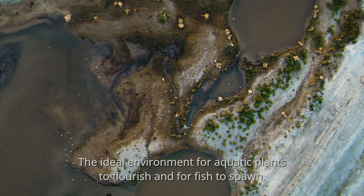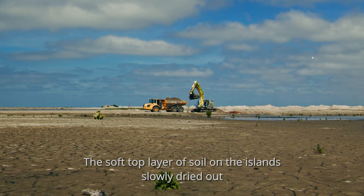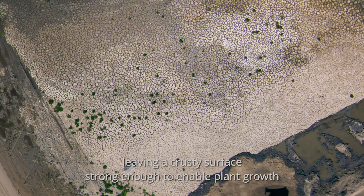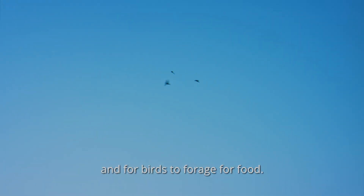The ideal environment for aquatic plants to flourish and for fish to spawn. The soft top layer of soil on the islands slowly dried out, leaving a crusty surface strong enough to enable plant growth and for birds to forage for food.